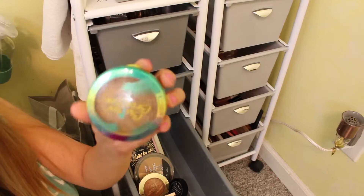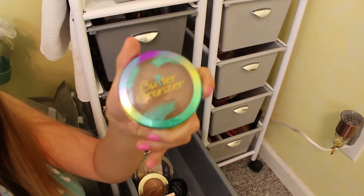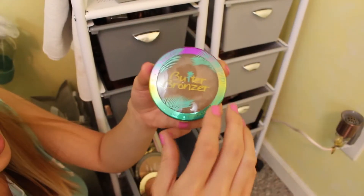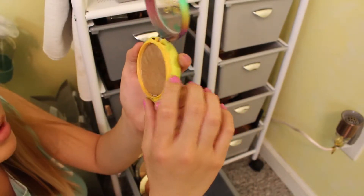You guys know this is my holy grail, the Physician's Formula Butter Bronzer in the shade Deep Bronzer. I don't really need to say much about this because I won't shut up about it on my channel. It is so good. It's my favorite and I feel like I'm getting close to hitting pan.